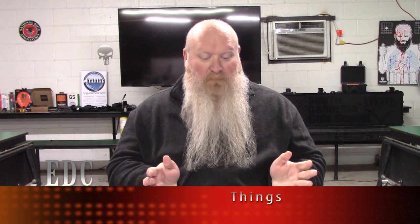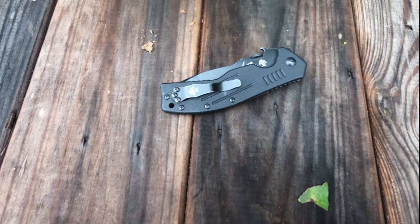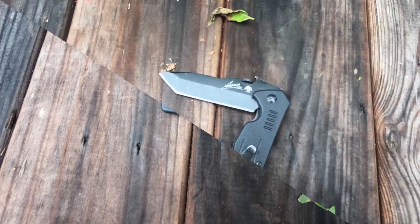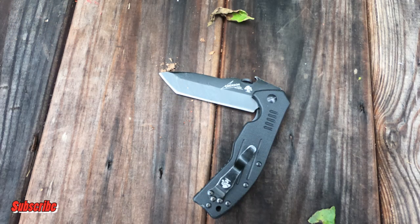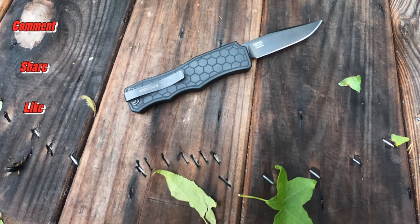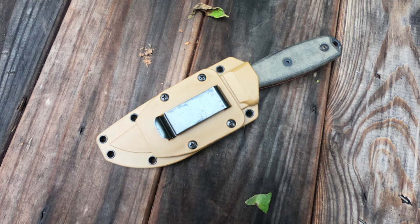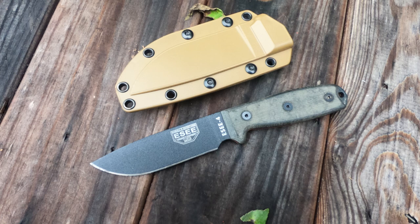What's up everybody? As you can see laid out in front of me here, we're going to discuss everyday carry knives and some things to consider when you're looking at possibly picking an everyday carry knife. Welcome back everybody. We're going to be talking about just some things to consider when we're looking at picking or deciding on some type of everyday carry knife.